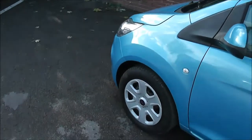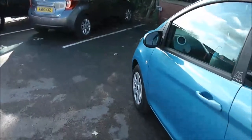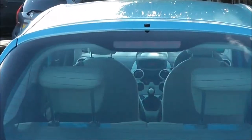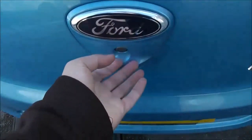Now exterior features of the Style Plus include the 14 inch steel wheels, body colour door mirrors and door handles. At the very top of the tailgate we've got a high level third brake light and it's also fitted with a rear wiper blade.